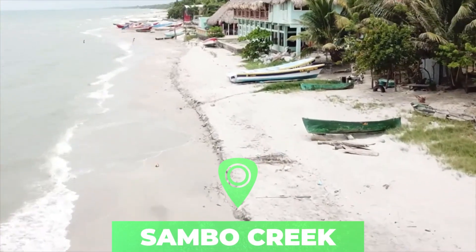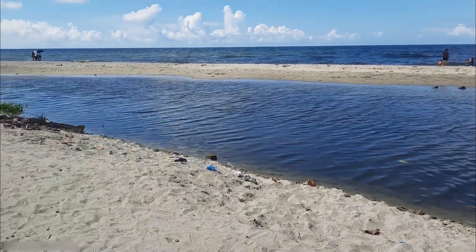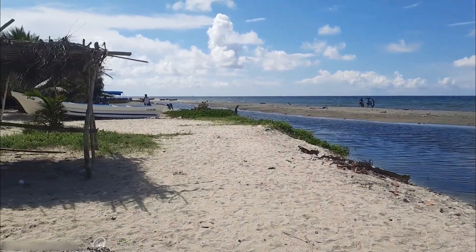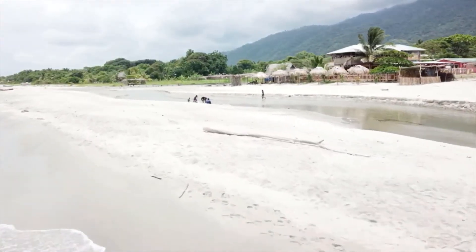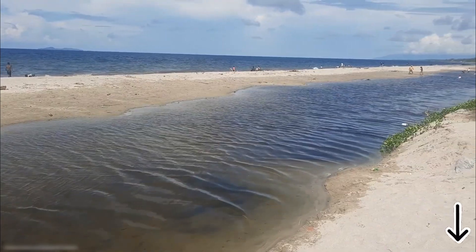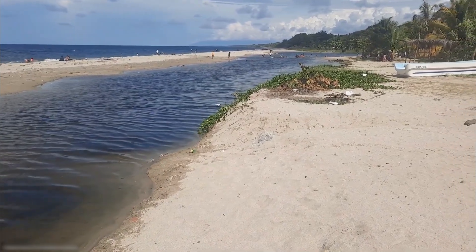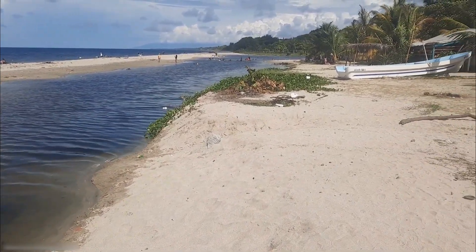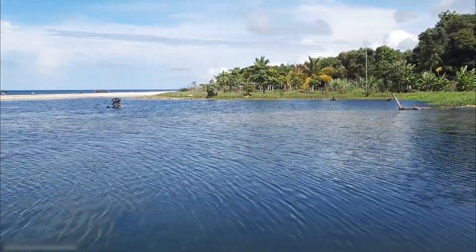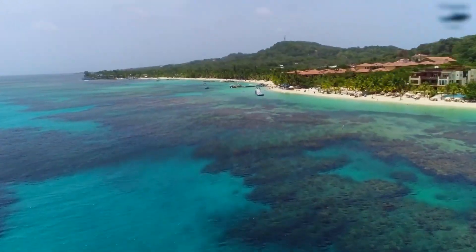Number ten: Sambo Creek. Located 21 kilometers east of La Ceiba, Sambo Creek is a slightly scruffy Garifuna fishing village with a nice beach backed by a tropical forest. It's a great place for swimming, and you can see the local Garifuna people perform traditional punta dancing on the beach on Sundays. At the mouth of a small river, this beach is considered the gateway to great snorkeling and diving to the Cayos Cochinos archipelago in the Caribbean Sea. Nearby are hot springs and a one-mile-long zip line reached on a 40-minute horseback ride.